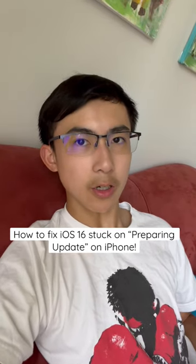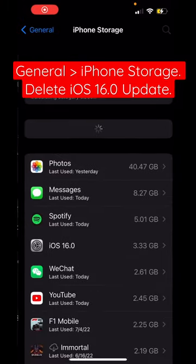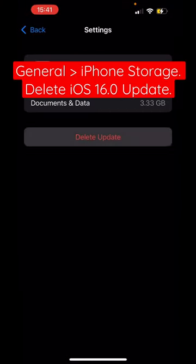Here's how to fix the iPhone iOS 16 update stuck on Preparing Update. If your screen is stuck like this, go to General, then iPhone Storage, click on iOS 16.0, then click Delete Update.